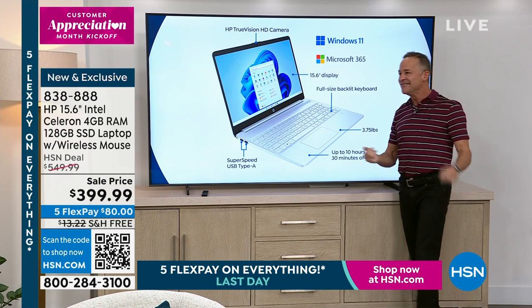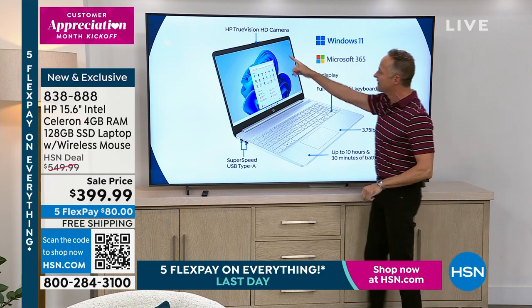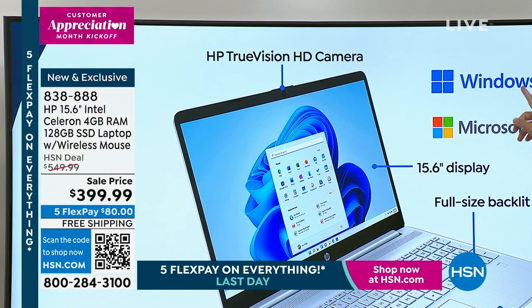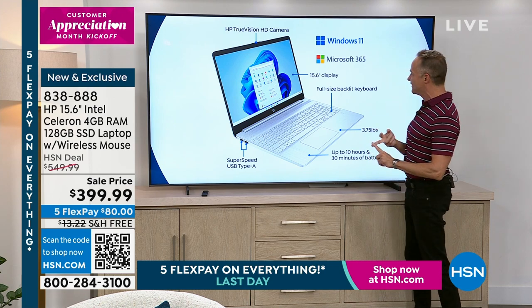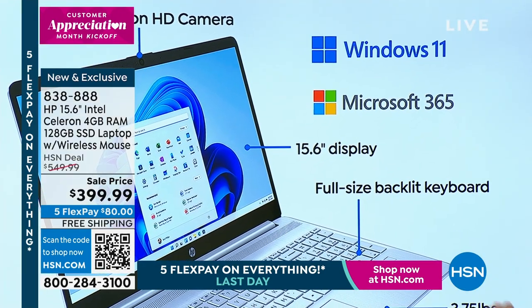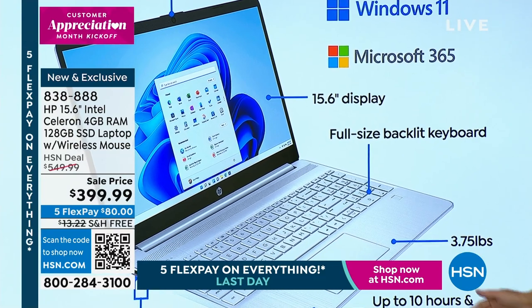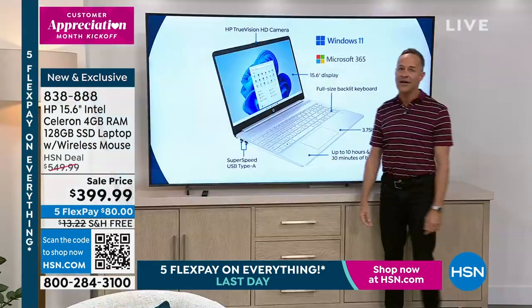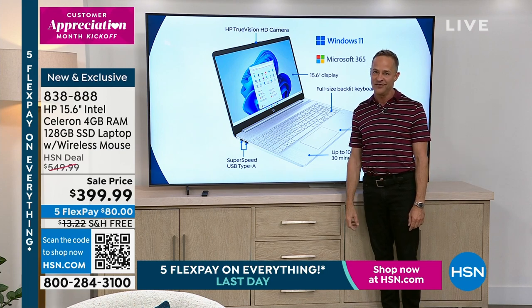HP True Vision high-definition camera lets you do team meetings, Skype, Zoom, and more right from your computer. Windows 11 in S mode is the safer way to use Windows 11 — more protected against viruses, spyware, and malware. Microsoft 365 — Word, Excel, PowerPoint, Outlook, Access, OneNote, and Publisher — are all built in and ready from the minute the computer gets home. The 15.6-inch top-selling display, full-size backlit keyboard, weighs 3.75 pounds, and 10 and a half hour battery life.